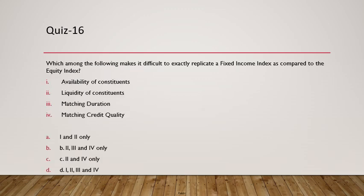Question 16: What makes it difficult to exactly replicate a fixed income index compared to an equity index? Liquidity of constituents is very challenging. Matching duration is very difficult because bonds have different maturities and durations requiring weight assignment. Matching credit quality is also very difficult as you may not always get bonds with the same yield across credit qualities. So the answer is options 2, 3, and 4 only.